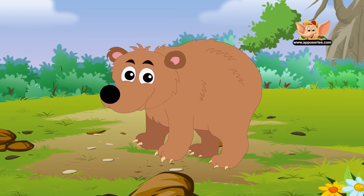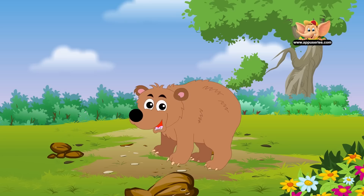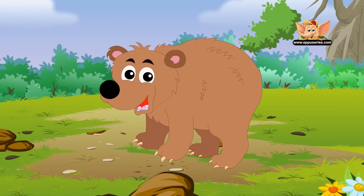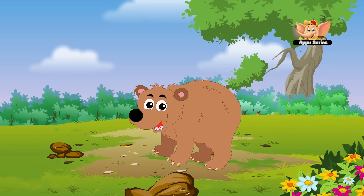Even though bears are big and heavy, they are good at running, climbing, and swimming. There are only eight living species of bears found the world over. They are one of the more intelligent mammals. Bears take a long sleep in the winter and sleep in their dens. The bear cubs stay with their mothers for about three years. Otherwise, the bears live alone.